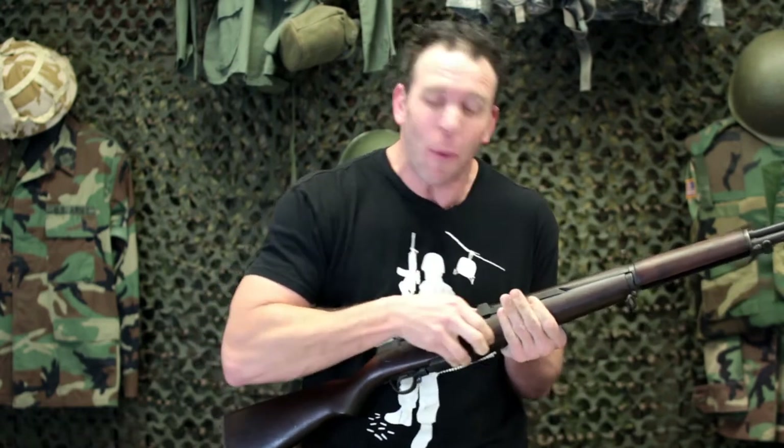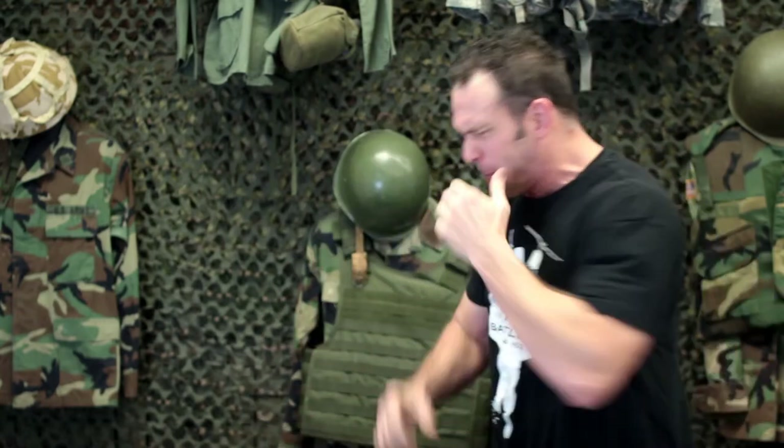Alright guys, to make sure that you don't get M1 thumb, you're going to worry about one thing — just one thing. Keep your thumb on the back, that sweet spot on the back of the clip, and make sure it never slams your thumb all the way down.